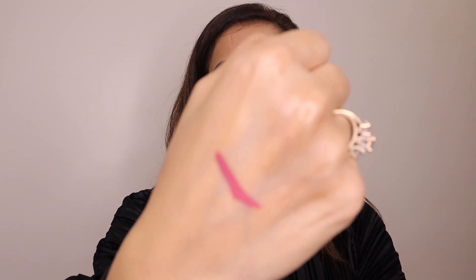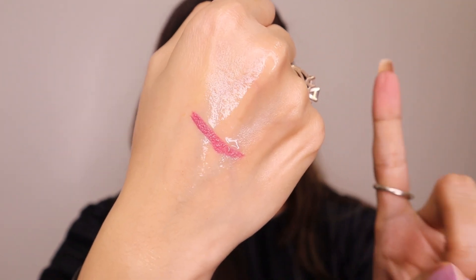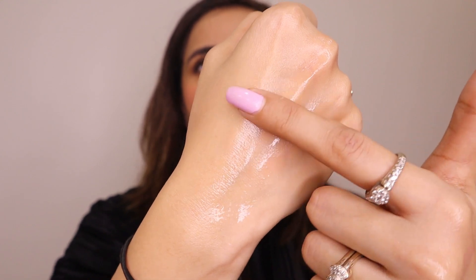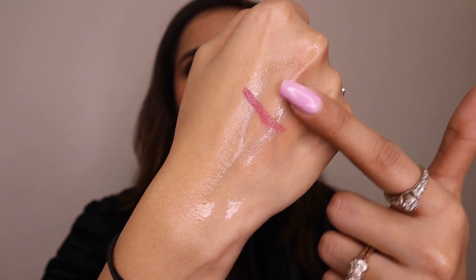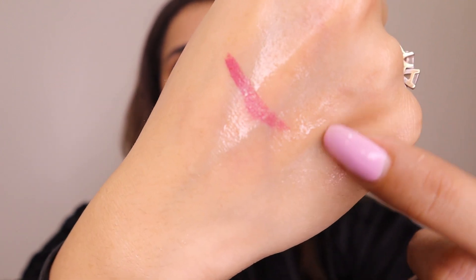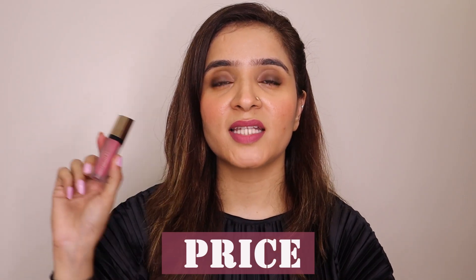They also claim it's a waterproof lip color, so let's test that too. I waited for it to completely dry and now I'm going to apply water. I'm not going to apply a lot of pressure — just testing how it resists water. I can't say it is 100% waterproof because this portion has lost a lot of color. However, this test was very tough. If water isn't going to be rubbed on your face, it should hold up. I will say it's a close-enough waterproof lip color.